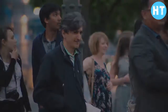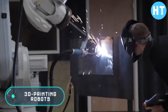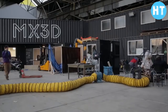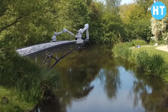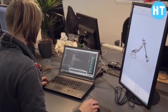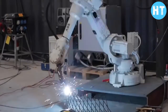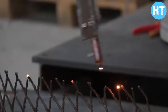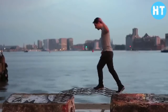3D printed bridge: in October 2015, the company MX3D launched an innovative project for the construction of a bridge using 3D technologies in Amsterdam. The protagonist of the project is an industrial robot typically used on assembly lines in the automotive industry. However, this model was equipped with a welding machine and special software.